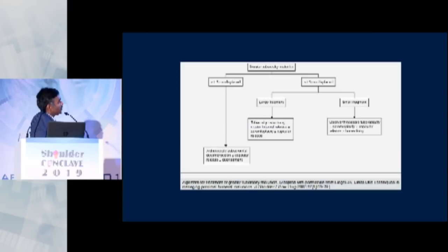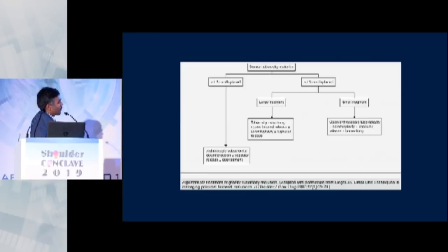The take-home points are: favour non-surgical management where possible; keep the arm in neutral rotation with a wedge; serial radiographs are really important. Do a deltoid split approach. Use suture anchor and double-row fixation if possible, and use screws only if you are sure the fragment is a single piece and not fragmented. Secure fixation allows early range of motion and you can get good results. Thank you all, and I would like to invite you to our SESICON meeting next month in Coimbatore.